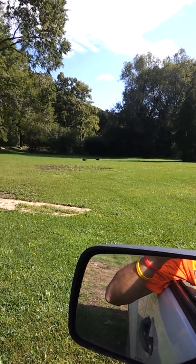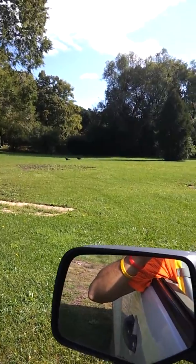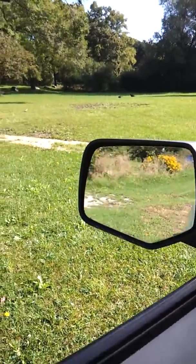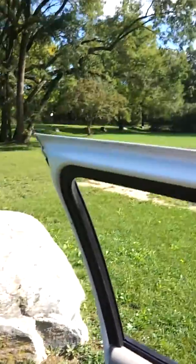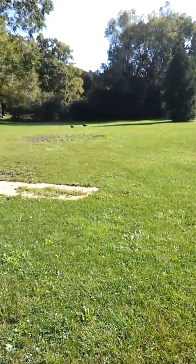What a magnificent sight. All right, I'm going in for a closer look. You have to be very calm as to not frighten the turkey vulture. They are extremely skittish.